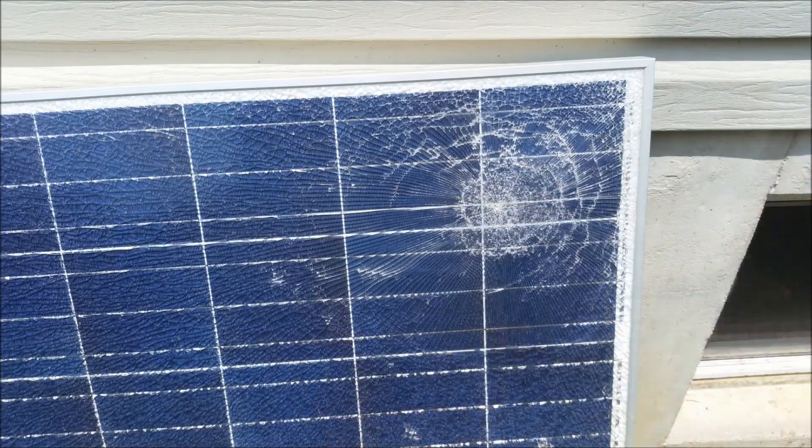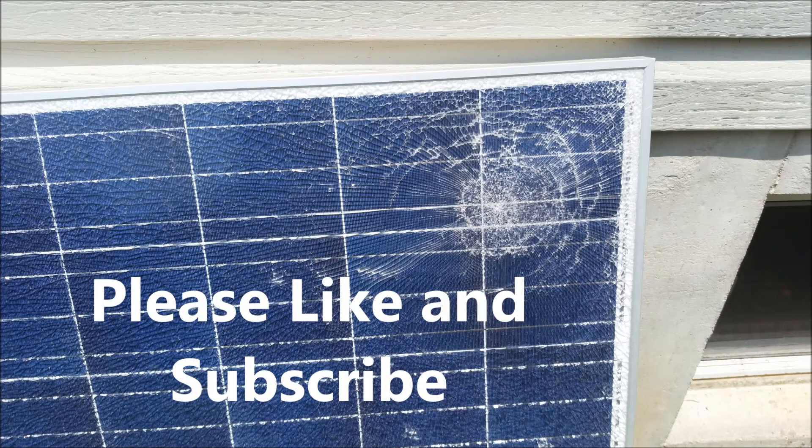Important: tempered glass. In my other video, I'll show you how to actually repair a panel like this if you're in the same predicament, which will bring it back to about 90% of its capability. If you like this video, please hit the like button and subscribe, and I'll put more similar content up for you guys.